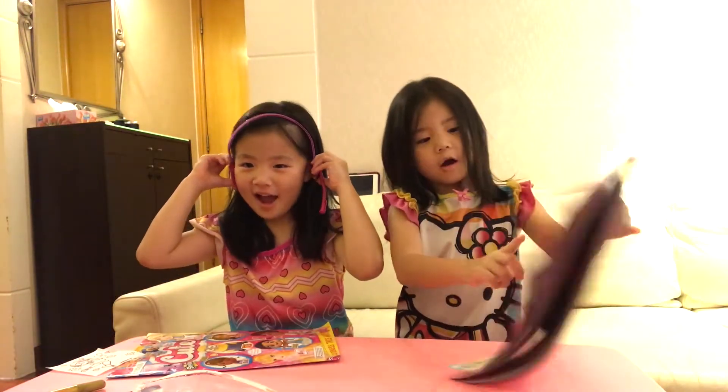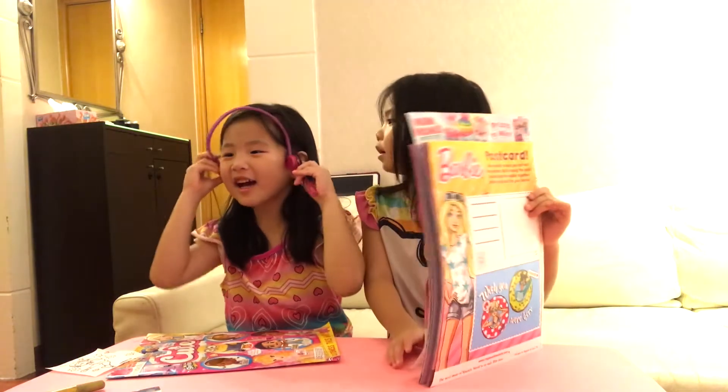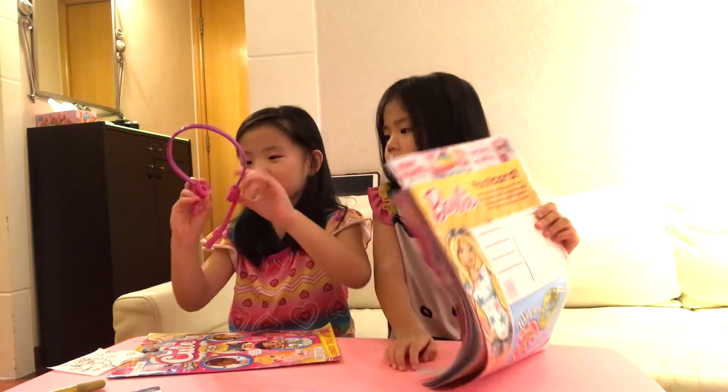Mommy? Yes? I'm too big. Mommy. It's too small for you? Yeah, it's too small.